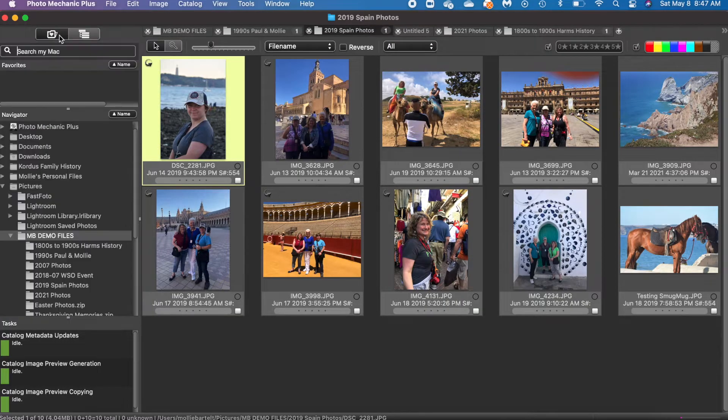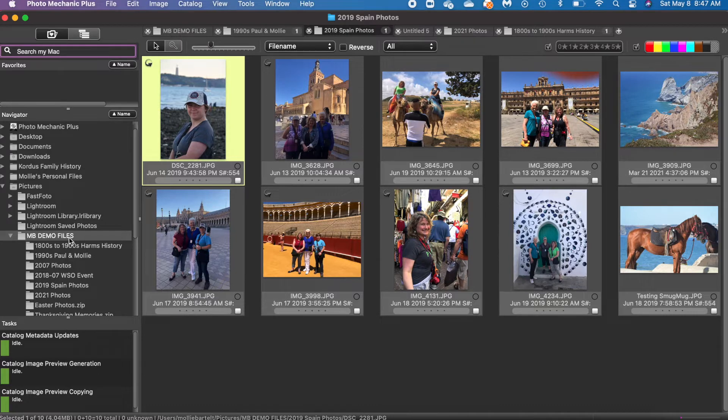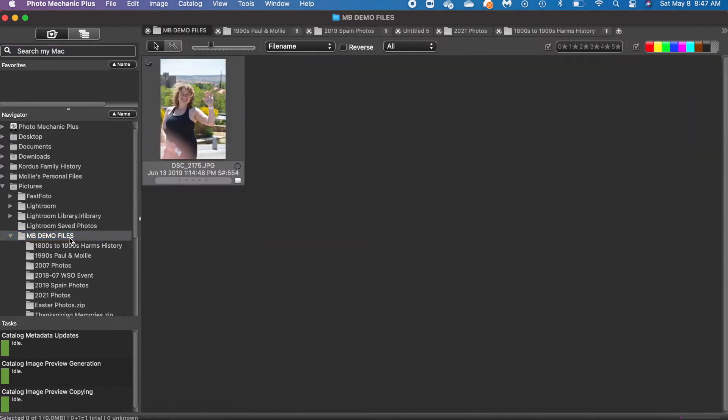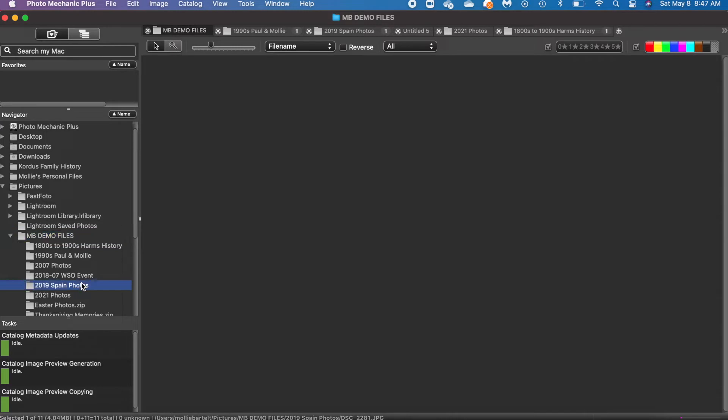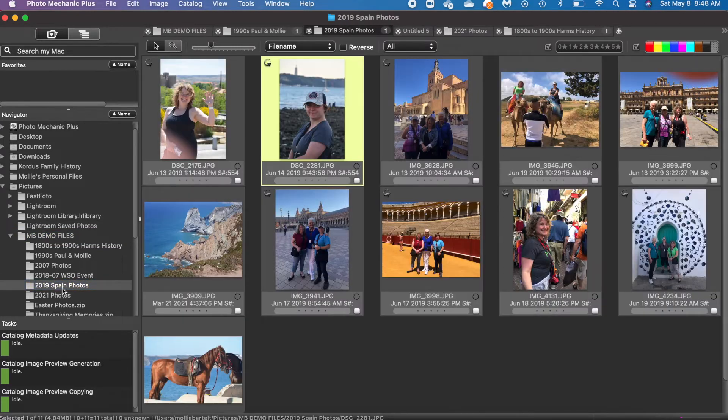With each of the photo management programs I've reviewed, I talk about four essential things a program needs to have. The first essential feature is the ability to organize by folders or albums. In the Navigator view we can look at our folders, and I can drag a picture over to the Spain folder — and that worked. Photo Mechanic meets my first criteria.